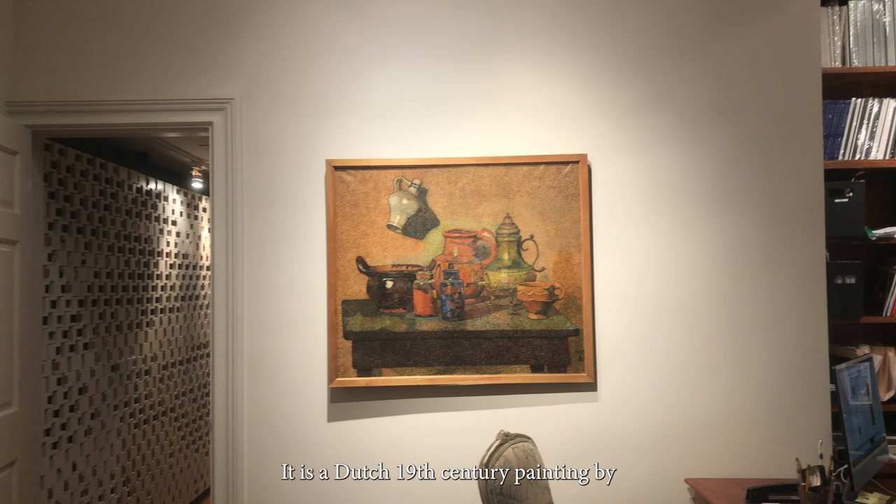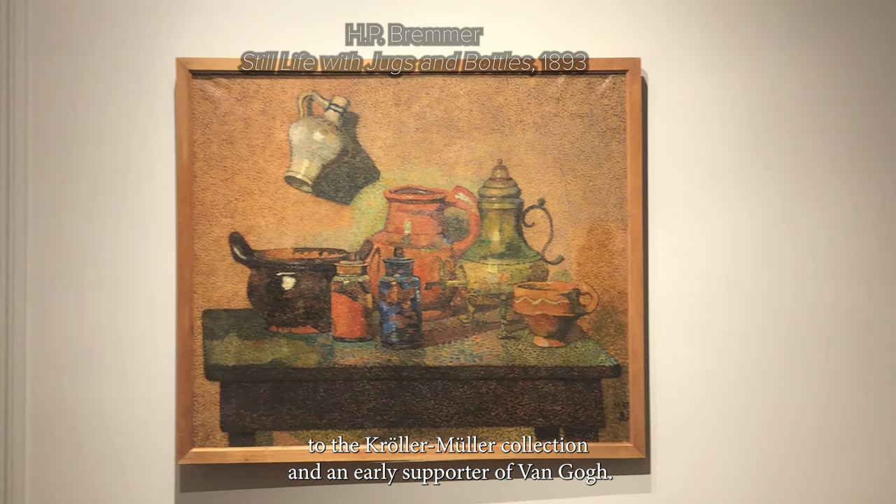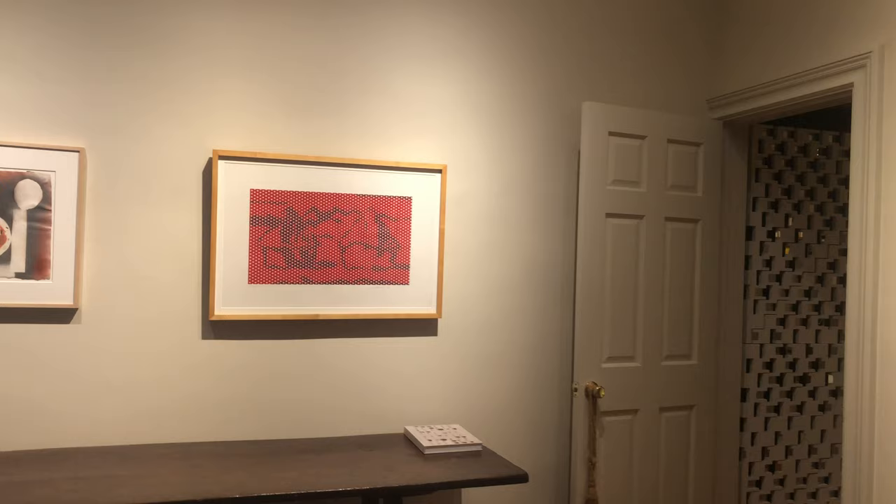This is a Dutch 19th-century painting by an artist named Bremer, who was an advisor to the Kroler-Mueller collection and an early supporter of Van Gogh. His paintings are very rare, but when he did paint, he painted in this pointillist style.